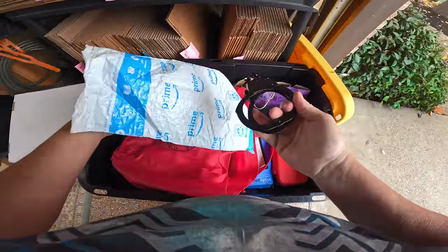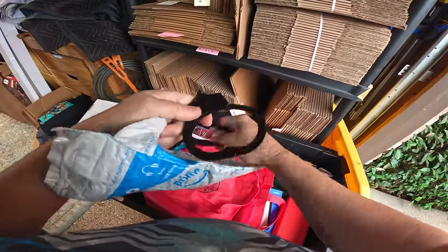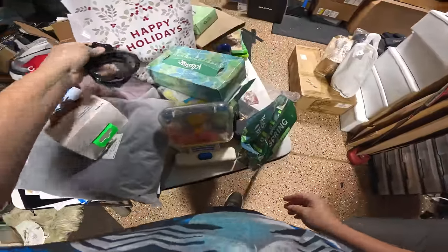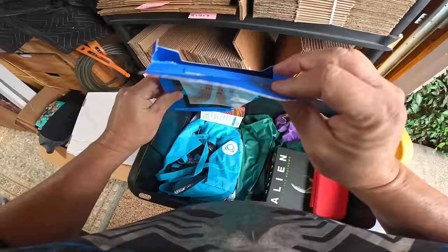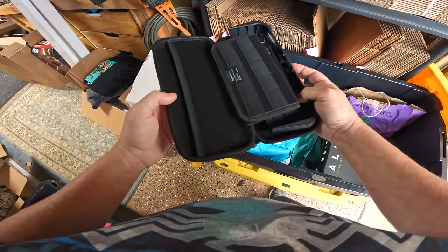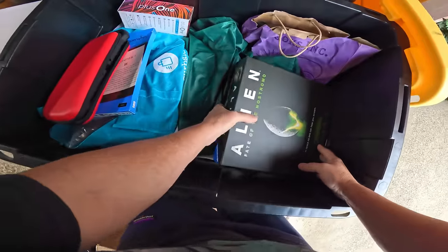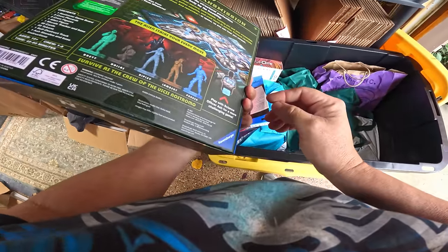A bunch of wires — quite a few HDMIs but a couple others too. Oh, that's interesting — look at this, brand new in the Amazon package. Some handcuffs, Viper Tech — these do not feel like cheap handcuffs. They might be something a little expensive. This is empty — it was a Kindle, and we did find one brand new never opened already, sold it on eBay for about $130. This is another case for a Switch or something.